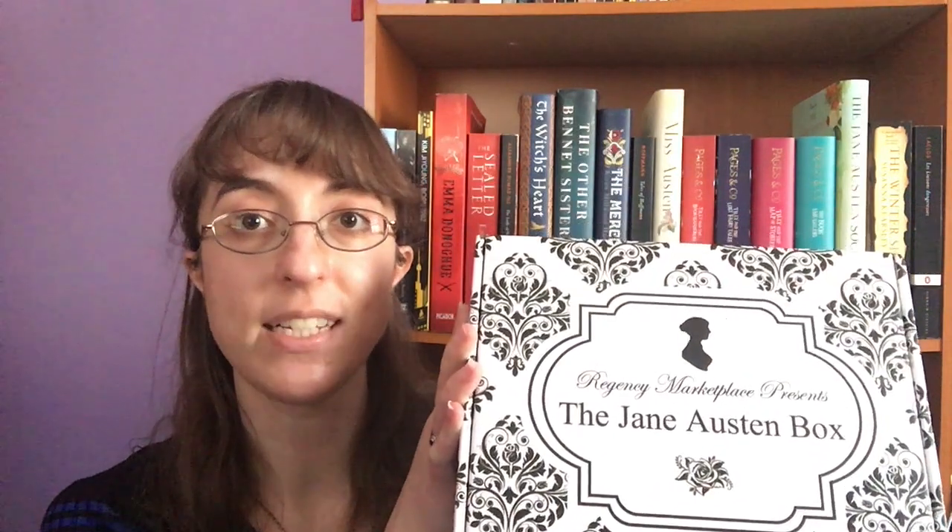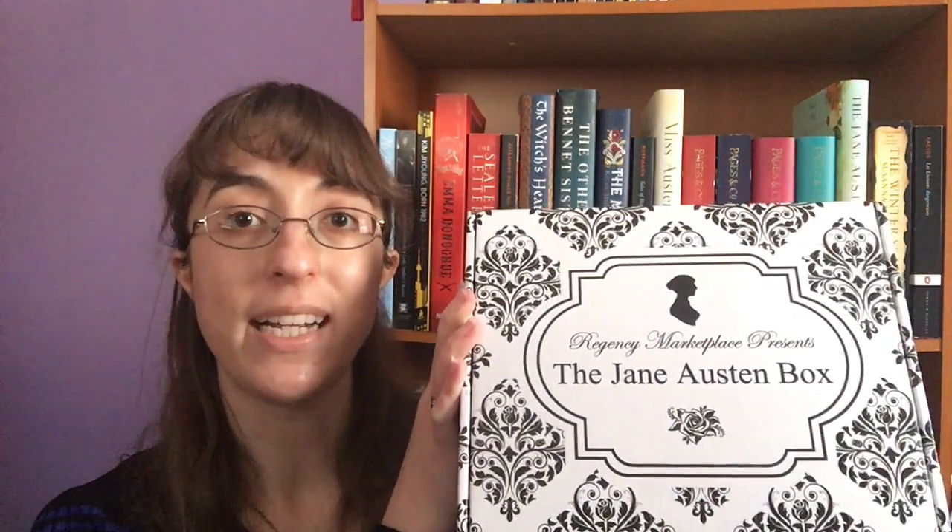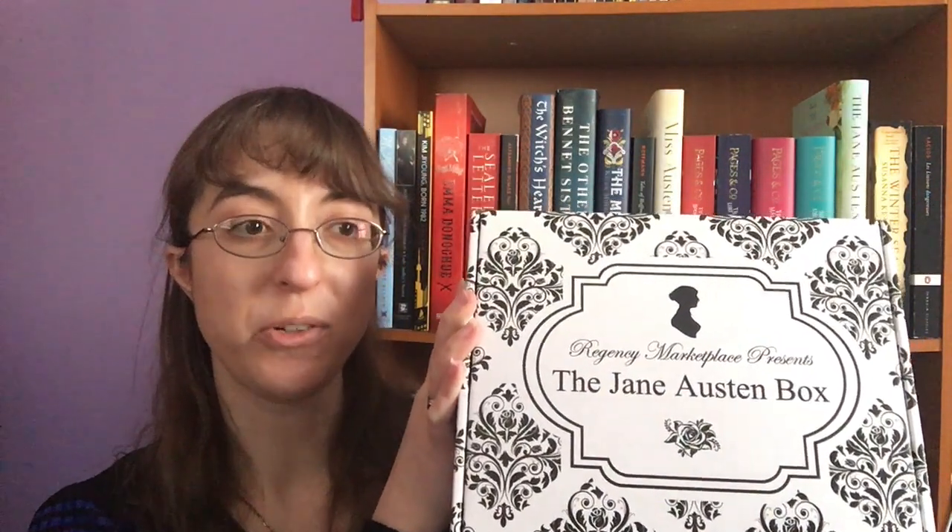They come out once per season. However, this one was their Christmas edition and I believe there will be another winter, spring, summer, and fall for the coming year. You can purchase just one at a time if you think a particular season will appeal to a friend or a family member more. You can shop individual items that have been in the boxes on their website, or you can buy a subscription to all of the seasons and cancel whenever you would like.